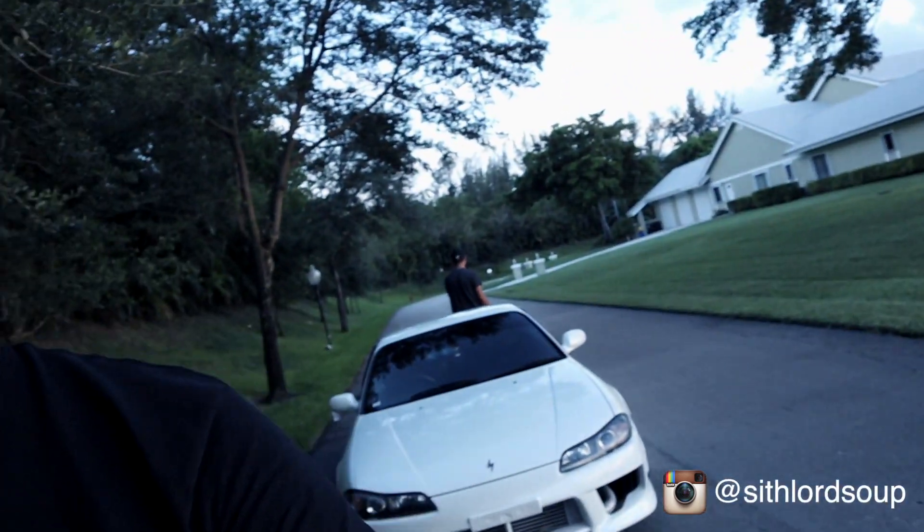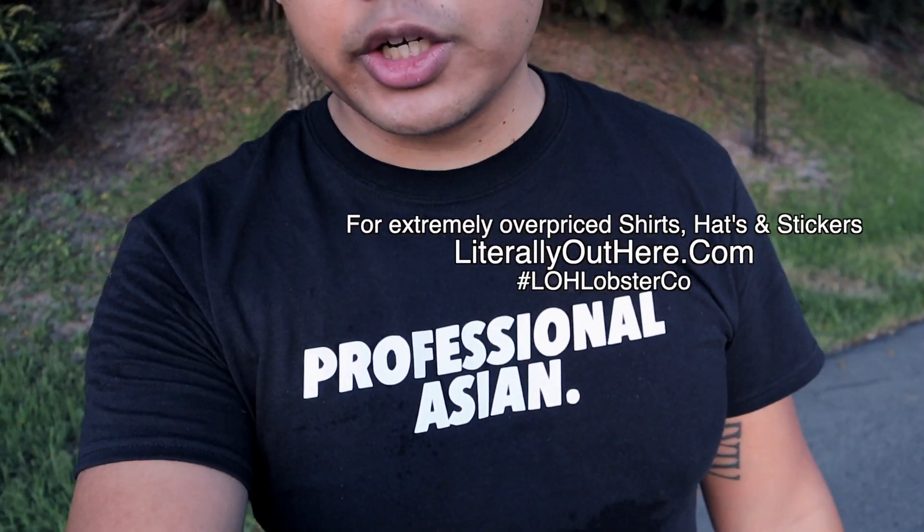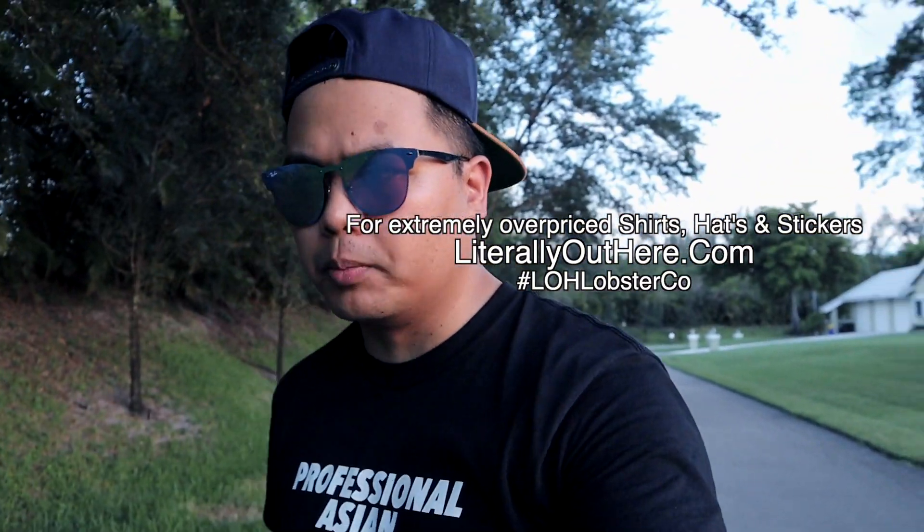Alright guys, before I end this particularly dumb video, I just want to give a quick shout out to my buddy Austin over there, who is also the owner of the S13 from the Professional Asian 3 video — that super pristine S13. If you guys want your own Professional Asian t-shirt along with other dumb t-shirts, hit up my website at literallyouthere.com. If you liked this video, hit the like button; if you disliked it, smash that dislike button. Hit the subscribe button and hit the bell for 10 years of good luck — and we'll see you guys in the next video.